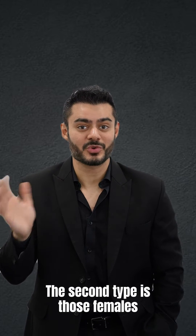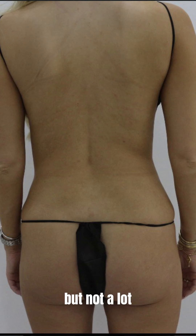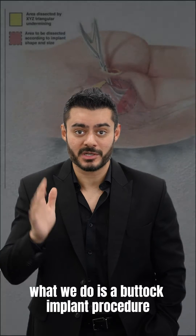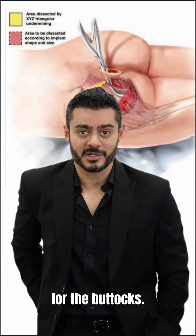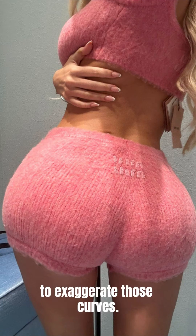The second type is those females who have some amount of fat but not a lot. For these females, we do a buttock implant procedure for the buttocks but fat transfer to the hip dips to exaggerate those curves.